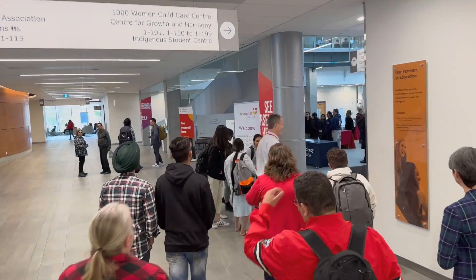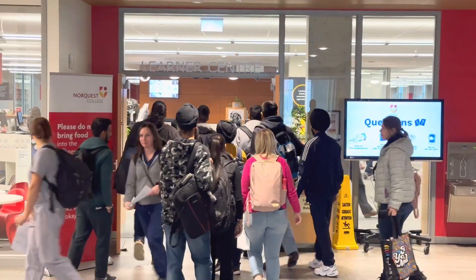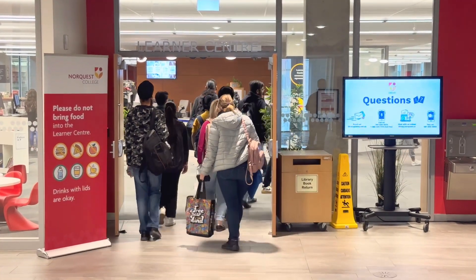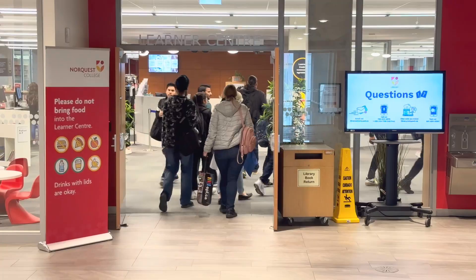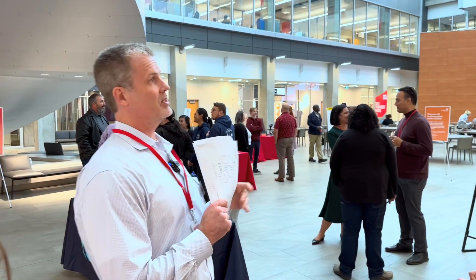NorQuest College is part of the City of Edmonton's Building Energy Benchmarking program. That program is going into its sixth year, and the college has been part of the program since its inception. The program allows us to measure our performance versus our peers, particularly in the college and university category. We're very proud here at NorQuest College to be one of the top performers — in fact, the top performing building in that category for the last several years.